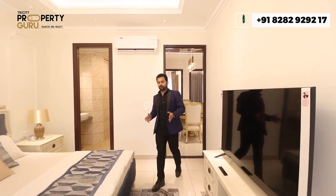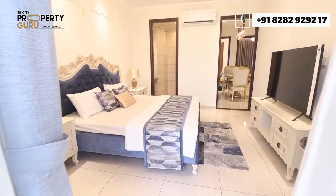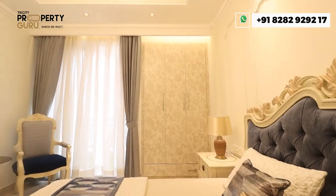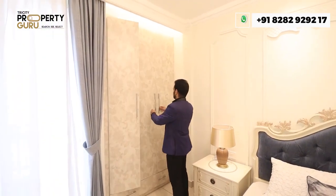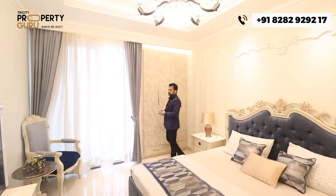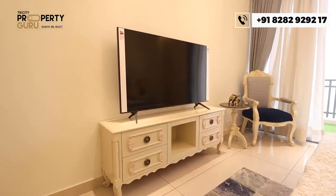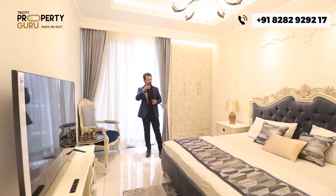This is the first bedroom, which can be used as a guest bedroom, with a size of approximately 11 by 13 feet. This is a clear room size as you get a wall-mounted wardrobe, keeping the full room dimensions intact. There is also provision for AC and LED lighting.